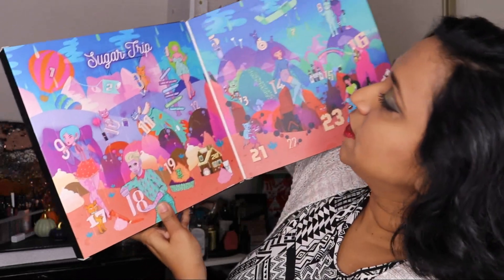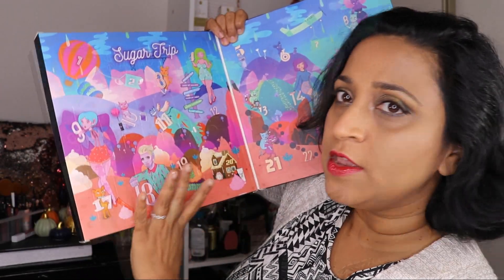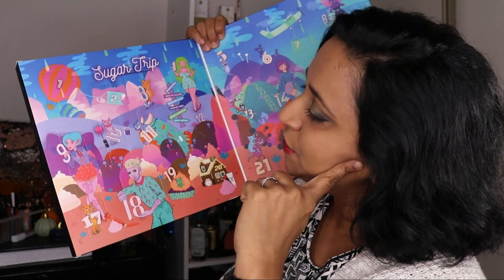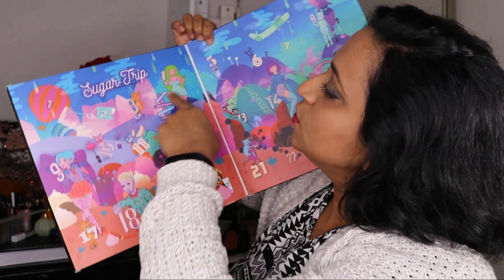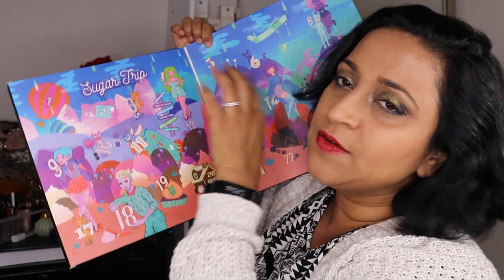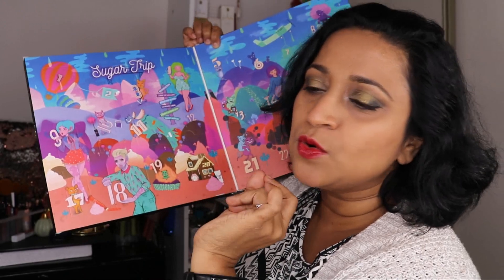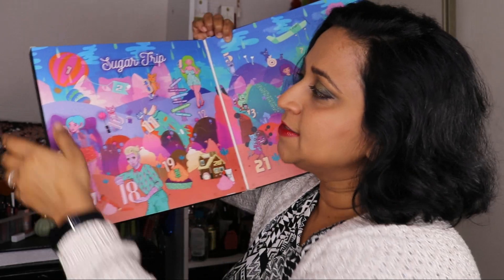Inside you have this really pretty, very colorful kind of design. I am not a big fan of these kinds of cartoons — they scare me a little bit. Good thing is that they go serially 1, 2, 3, 4, 5, so we don't have to search for the next door. Let's get into this.